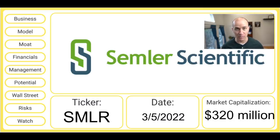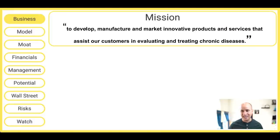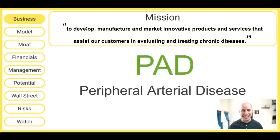Semler is a very small company trading under the ticker symbol SMLR with a market capitalization that's currently about $320 million. Semler's mission statement is a bit long, but essentially what this company does is it helps to evaluate and treat chronic diseases. Specifically, this company is currently focused on PAD, or Peripheral Artery Disease.